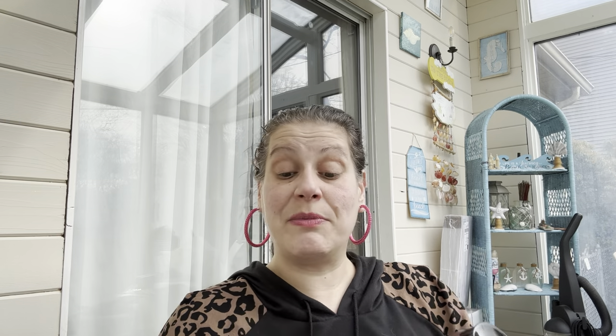For myself, I got Softy silken shea shampoo — 12.5 fluid ounces — and argan glow conditioner. Both smell really good, the conditioner especially.